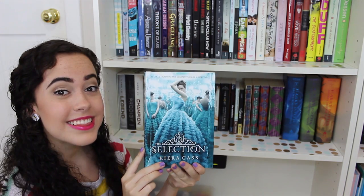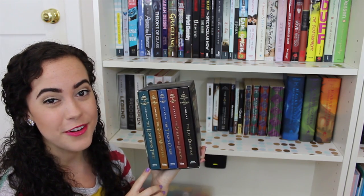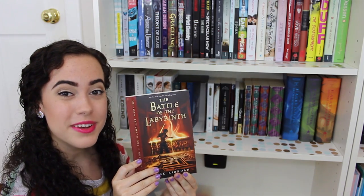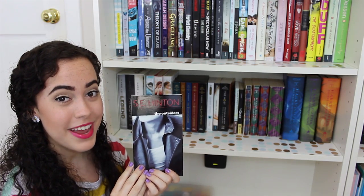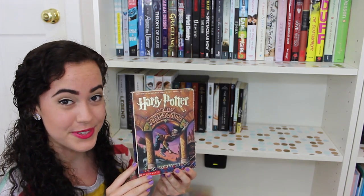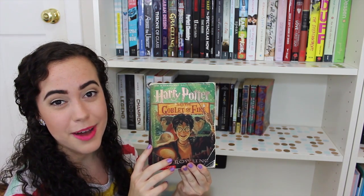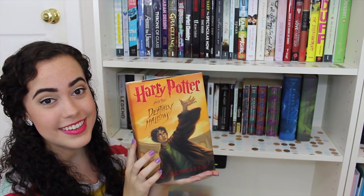The Selection Trilogy by Kiera Cass: The Selection, The Elite, and The One. The Percy Jackson and the Olympians box set by Rick Riordan: The Lightning Thief, The Sea of Monsters, The Titan's Curse, The Battle of the Labyrinth, and The Last Olympian. 1984 by George Orwell. Looking for Alaska by John Green. The Host by Stephenie Meyer. The Outsiders by S.E. Hinton. The Perks of Being a Wallflower by Stephen Chbosky. The Giver by Lois Lowry. The Harry Potter series by J.K. Rowling: Harry Potter and the Sorcerer's Stone, Chamber of Secrets, Prisoner of Azkaban, Goblet of Fire, Order of the Phoenix, Half-Blood Prince, and Deathly Hallows.